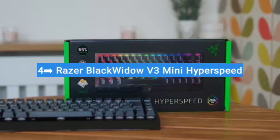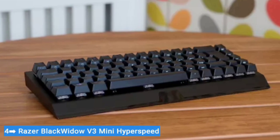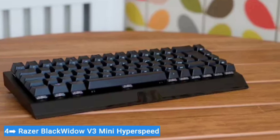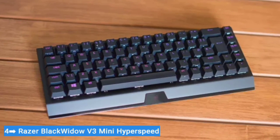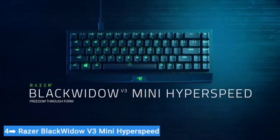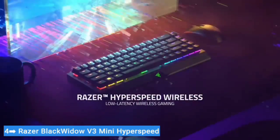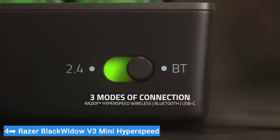Number four: Razer Blackwidow V3 Mini Hyperspeed. The Blackwidow V3 Mini Hyperspeed is Razer's first 65% gaming keyboard. This layout makes for a good compromise for anyone that wants a keyboard with a smaller footprint that retains directional arrows and navigational keys. Besides the layout, the biggest selling point for the Blackwidow V3 is its wireless connectivity.